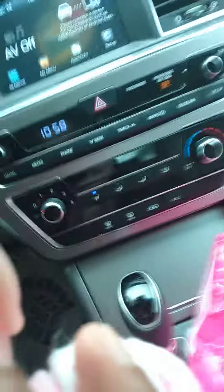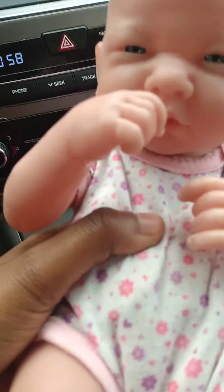This is a Berenguer baby. As you can see at the back, she's just precious. She's definitely reborn material — definitely somebody that could be fixed and worked on.